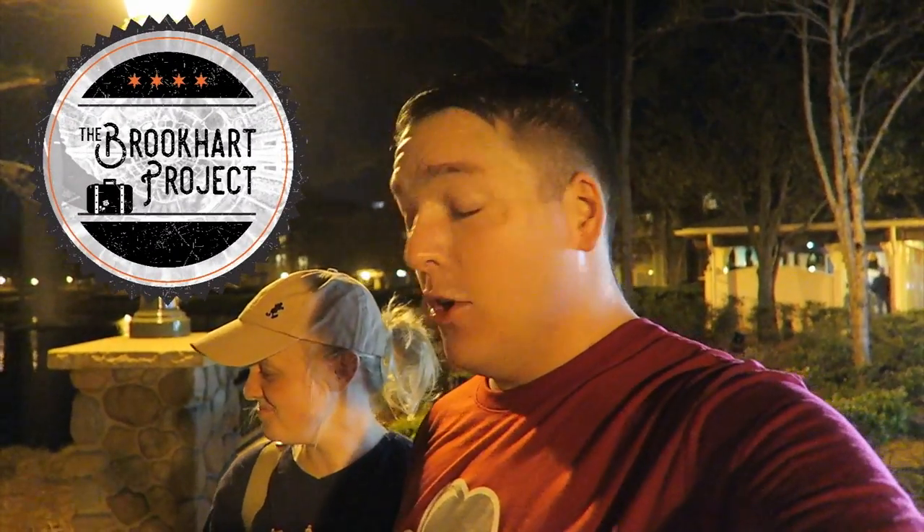Good evening everybody. I'm going to show you this cool map in a second — it's going to look like our video is sponsored by New Balance, but it's not, as of yet. We'll let you know if they become a sponsor. We're at Saratoga Springs because we haven't been here in a while and it's beautiful out, like 60 degrees. Sarah's going to relax and read a book because she already did her workout.